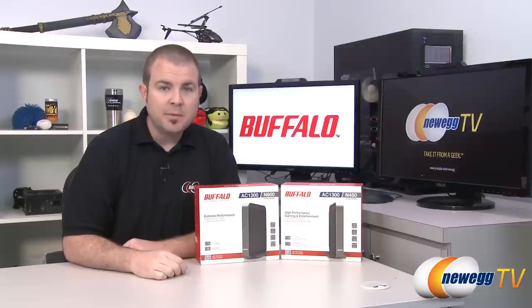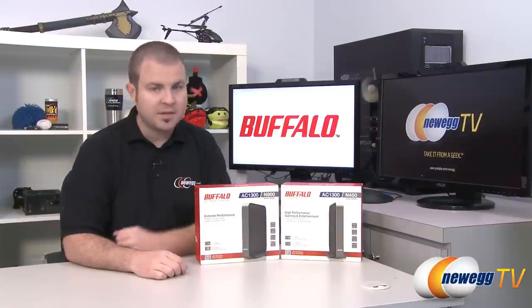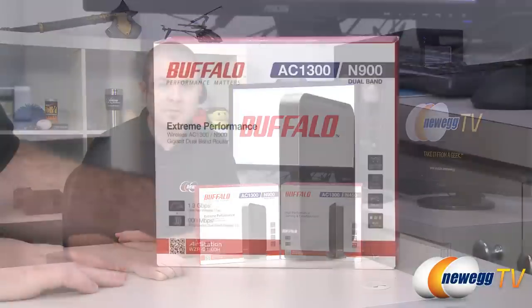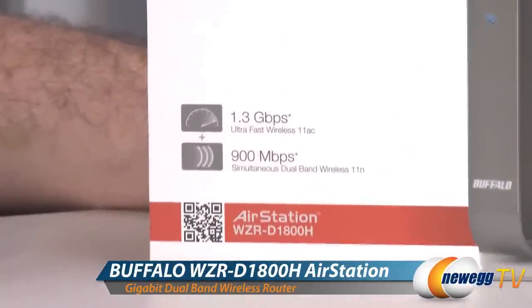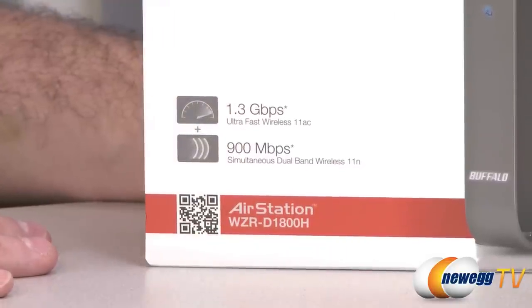Hi everyone and welcome back to Newegg TV. My name is Paul and today we have a couple new products from Buffalo's AirStation line of home networking devices. We have a bridge and a router and these are fairly exciting because they are both 802.11ac compatible. We're going to start off with a closer look at the router, model number WZR-D1800H, and talk a little bit about the wireless standards as well as the features of this router.